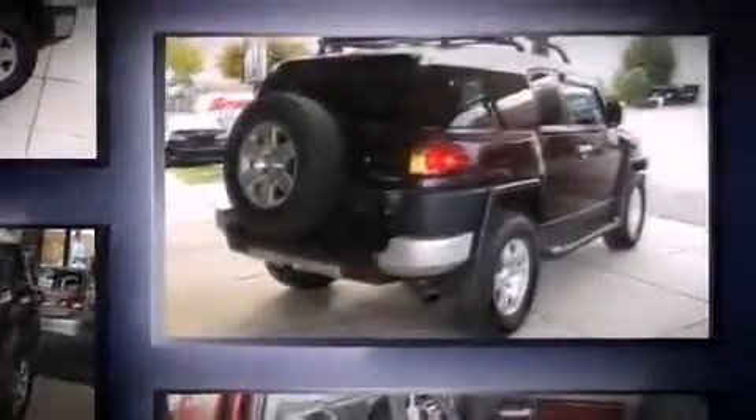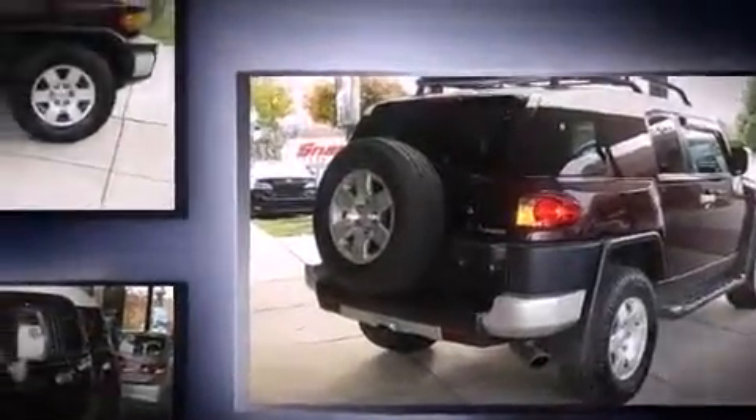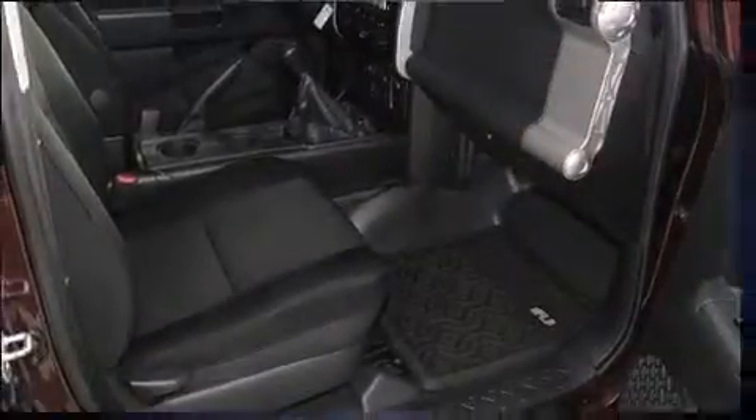Four-wheel drive allows you to go places you've only imagined. Top features include air conditioning, a tachometer, variably intermittent wipers, skid plates, and one-touch window functionality.